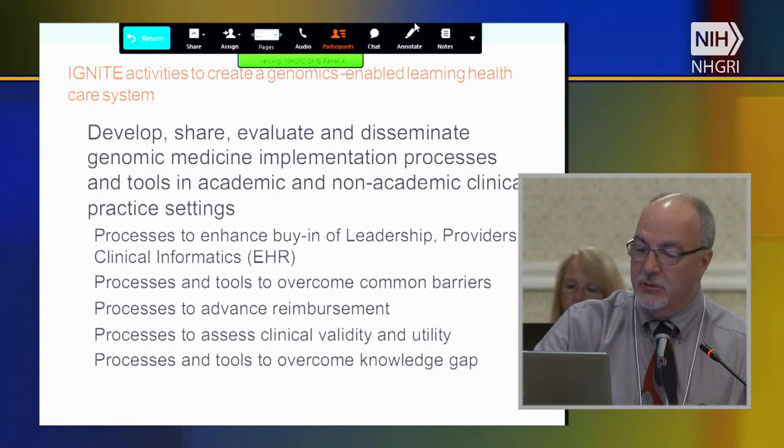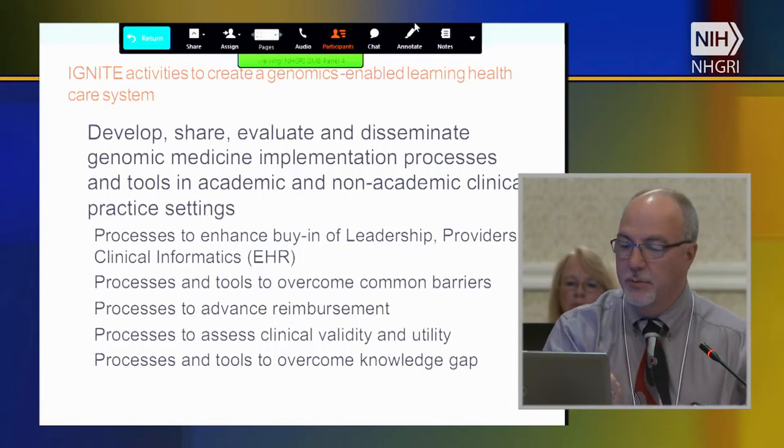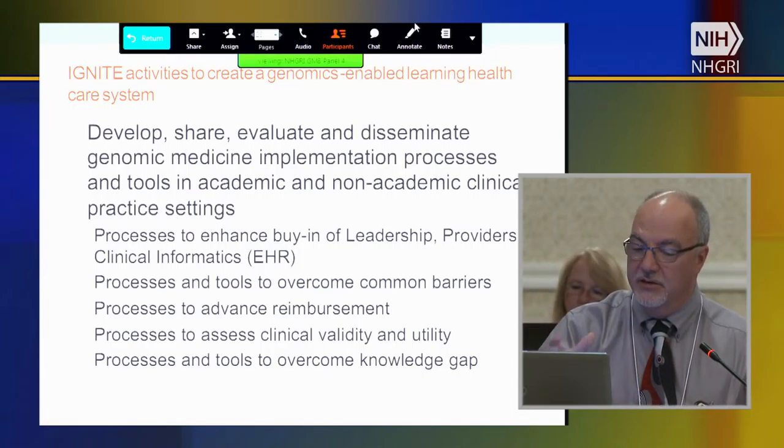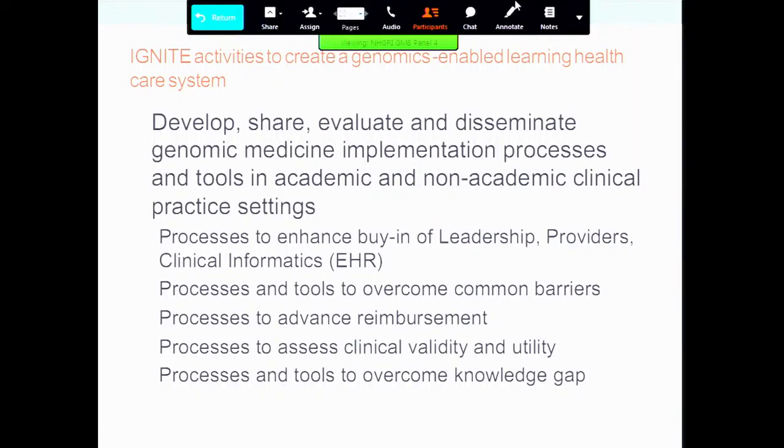Coming back to IGNITE — they specifically talked about activities to create a genomic-enabled learning healthcare system: to develop, share, evaluate, and disseminate genomic medicine implementation processes and tools in academic and non-academic clinical practices. This includes processes to enhance buy-in of leadership, providers, and clinical informatics; processes and tools to overcome common barriers; processes to advance reimbursement; processes to assess clinical validity and utility; and processes and tools to overcome a knowledge gap. If we think about the work being in the development of processes and tools — providing the tools with which people can solve problems — that may be worthwhile.